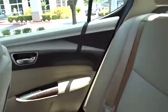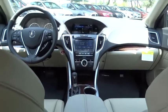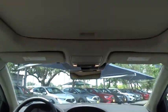Backup camera, power passenger seat, steering wheel audio controls, traction control, stability control, lane departure warning, keyless entry, anti-lock braking system, leather-wrapped steering wheel, Bluetooth.